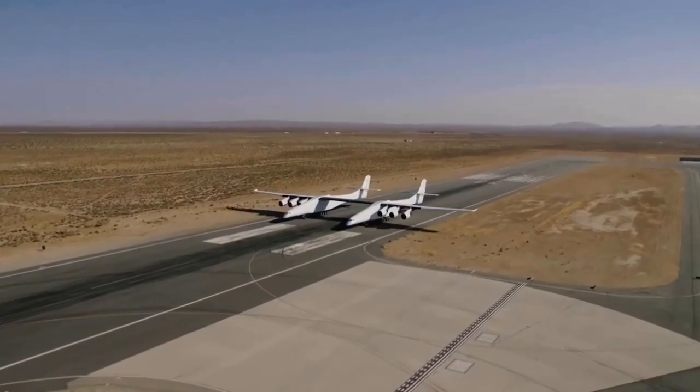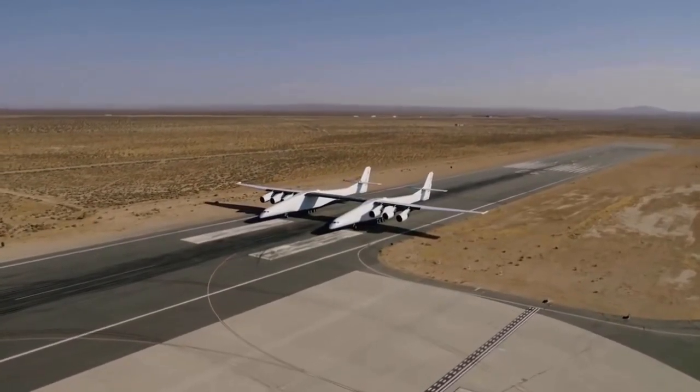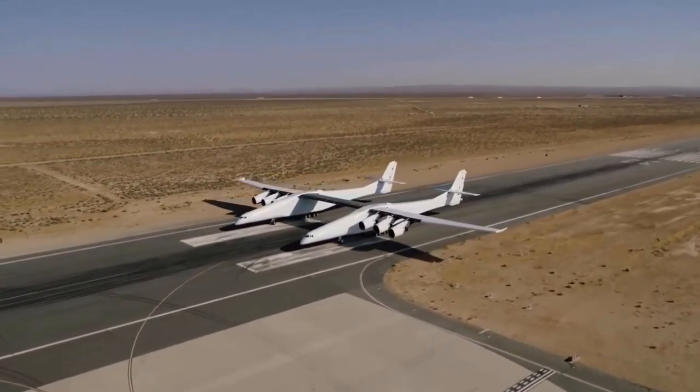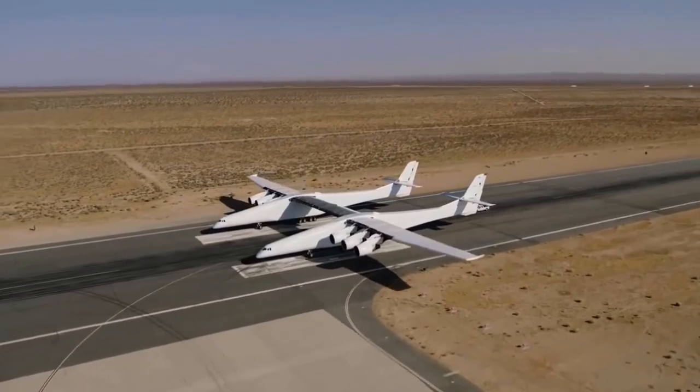At the end of the year, they capped it off with an actual taxi test where they tested out the brake systems, the hydraulics, and some of the control systems that will be necessary to move the plane on the ground and, importantly, make sure that it can land safely.